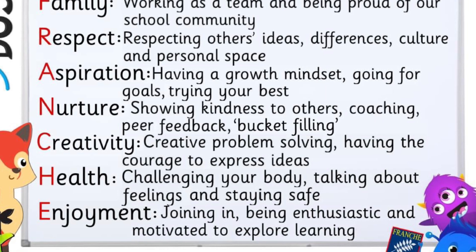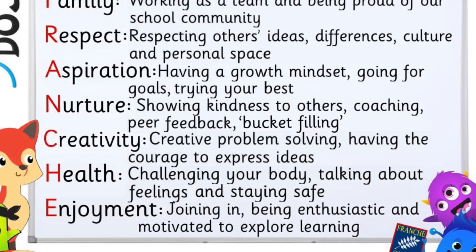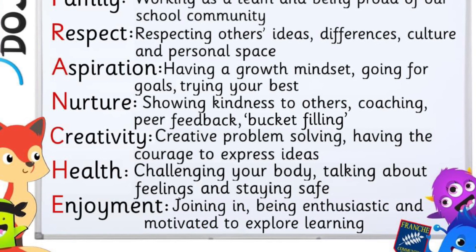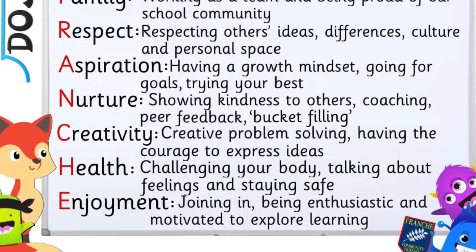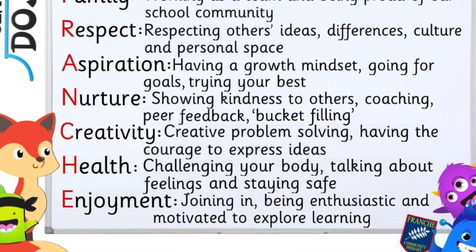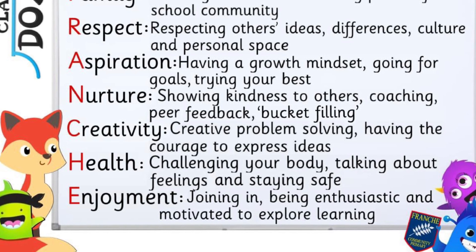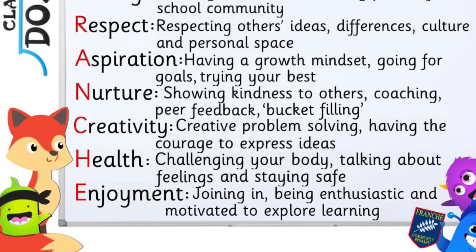Thinking of our French values, this challenge incorporates lots: working together as a family, being creative, solving problems, sharing your ideas, and aspiration — aspiring to do your best. And last but not least, enjoyment. Just have fun.